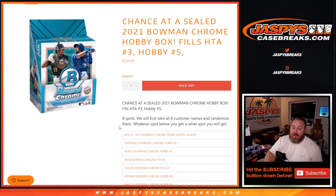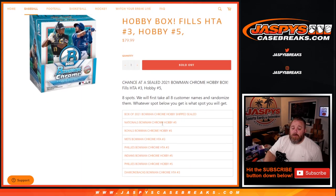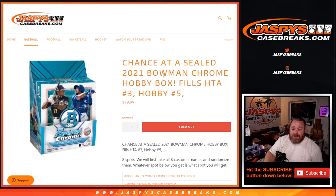You'll either win a box of 2020 Bowman Chrome Hobby or one of seven different teams between a full case break of Bowman Chrome HTA pick your team number three, or Hobby pick your team number five.